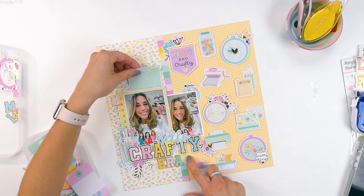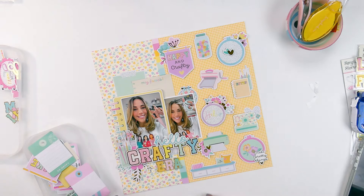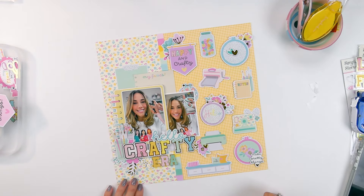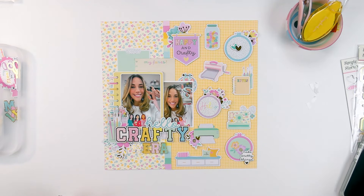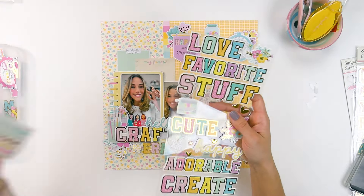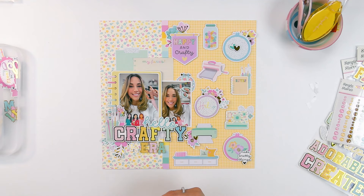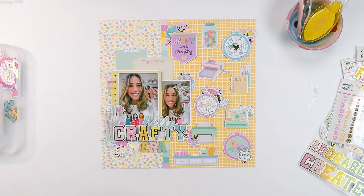We can bring in the 'My Faves' journaling from the bits and pieces — tons of possibilities, just choose whichever you like best. I wouldn't add anything too heavy there because we have so much going on already, so I think that looks good and we're basically done. You can go ahead and add some small foam stickers or enamel dots if you wish. I'll add still shots at the end so you can see the final layout. Thank you so much for stopping by — it was a pleasure to create with you. Until next time, don't forget to subscribe and press the like button. Thank you very much, this was Gloria Parra for Simple Stories — bye bye!